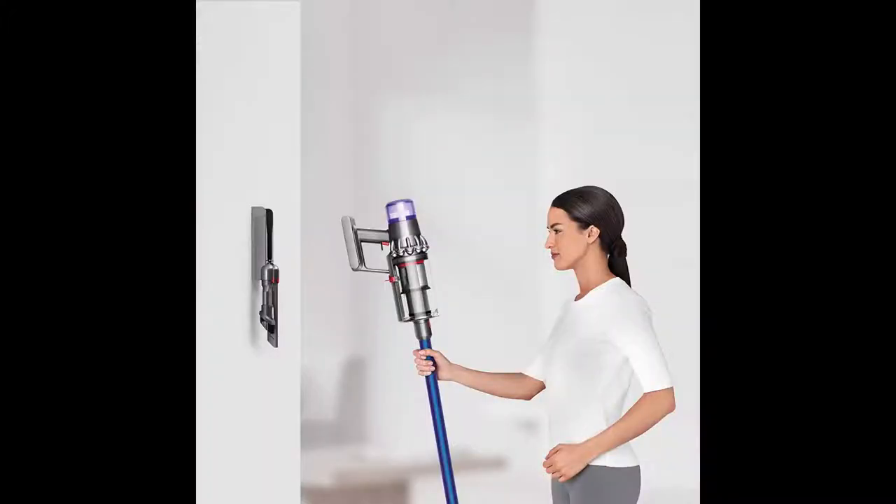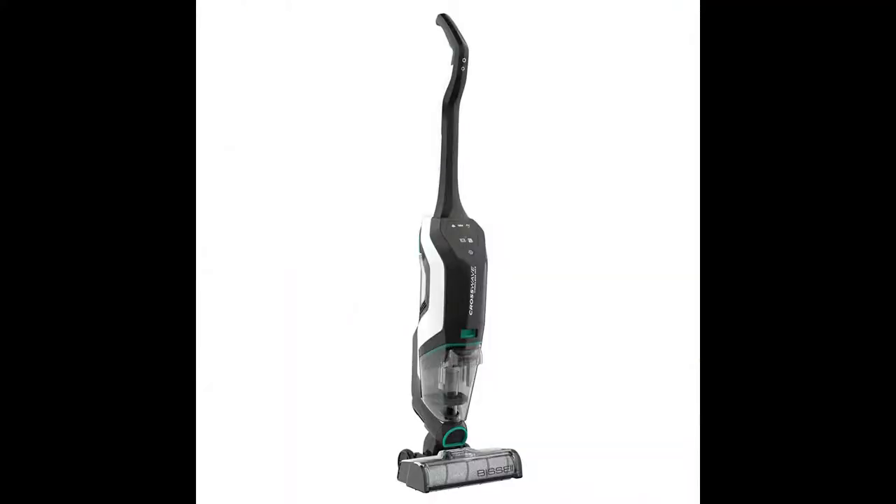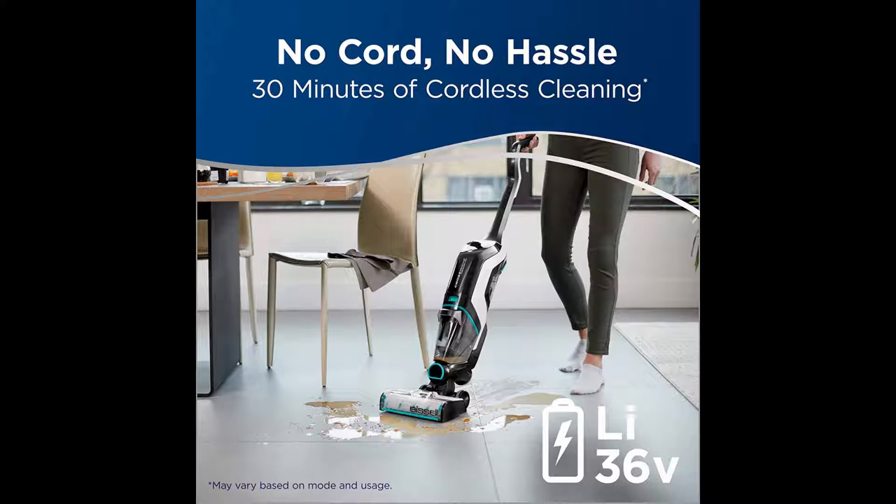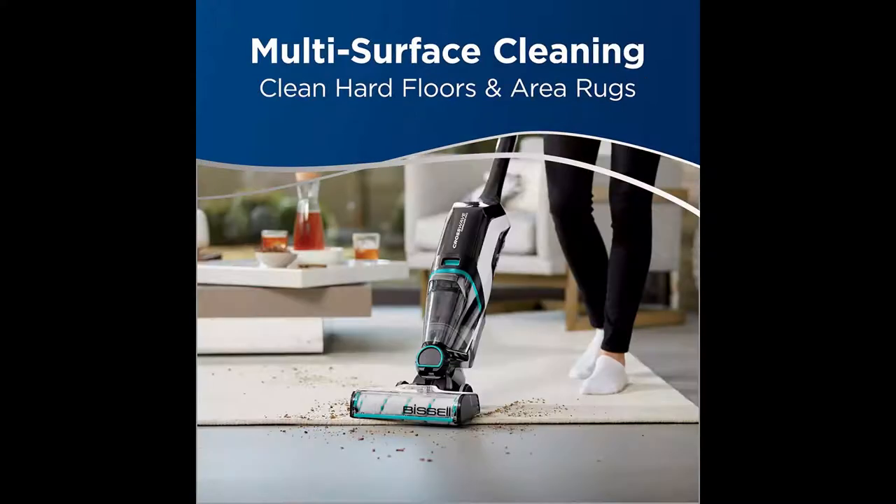Number 5: Bissell 2554A CrossWave Cordless Max all-in-one wet/dry vacuum cleaner and mop for hard floors and area rugs. The Bissell CrossWave Cordless Max combines vacuuming and washing at the same time so you save time. The 36-volt lithium-ion battery provides 30 minutes of cordless cleaning power so you can move throughout your home without being tied to an outlet.